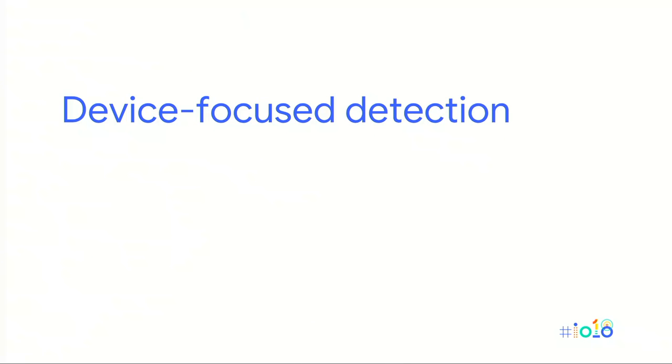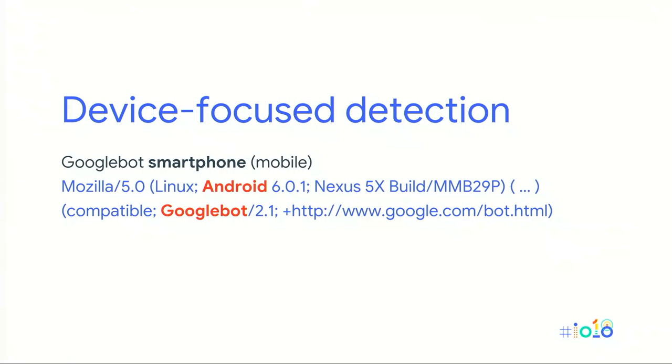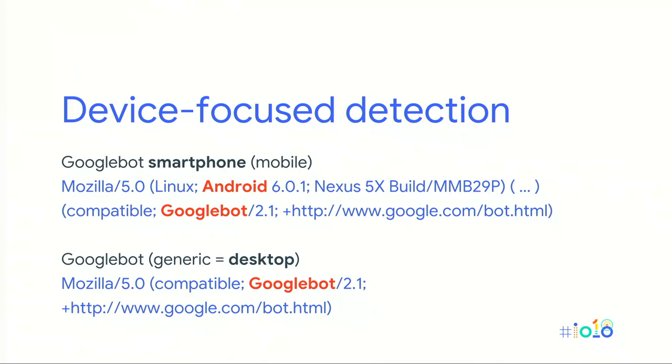To recognize Googlebot requests, the easiest way is to find Googlebot in the user agent string. You can do something similar for other services you want to serve pre-rendered content to. For Googlebot and others, you can also do a reverse DNS lookup to be sure you're serving only to legitimate clients. One thing to watch out for: if you serve adapted content to smartphone versus desktop users, make sure dynamic rendering also returns device-focused content. If you're using responsive design with the same HTML and just using CSS to change how content is shown, you don't need to worry about this.